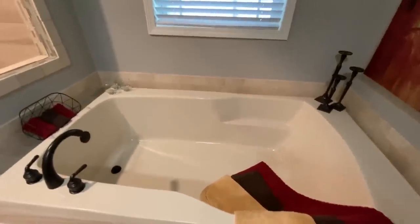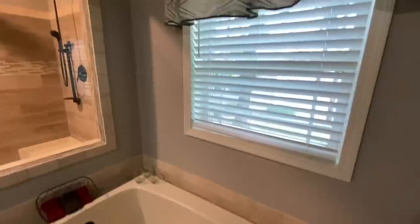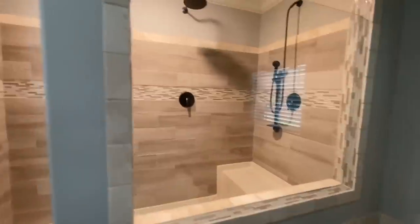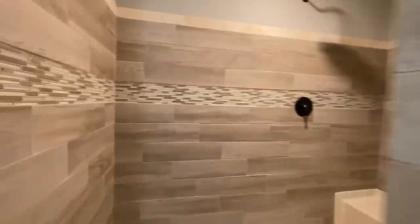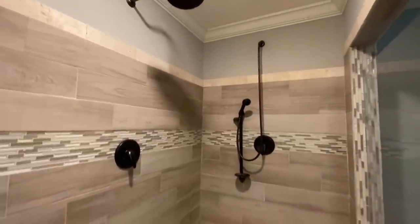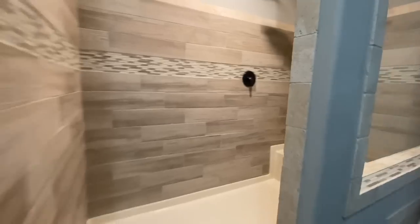The soaking tub — holy cow. You're going to have a party in this thing. It's big enough for like four people. And then your shower — holy man.